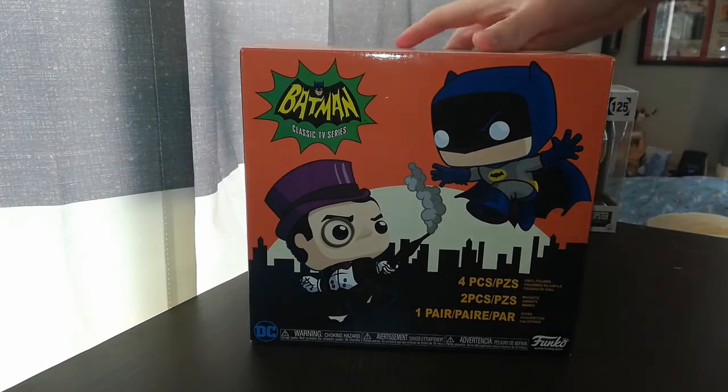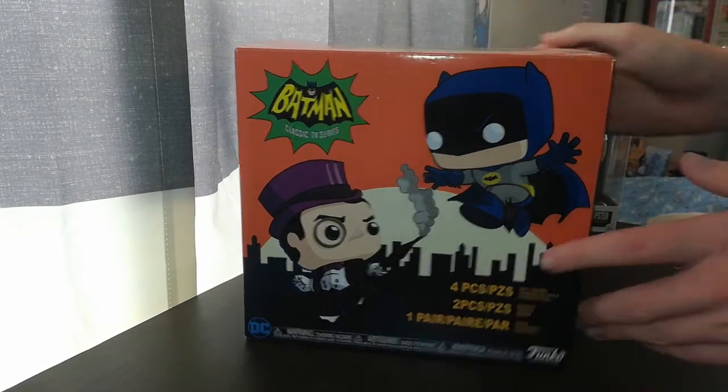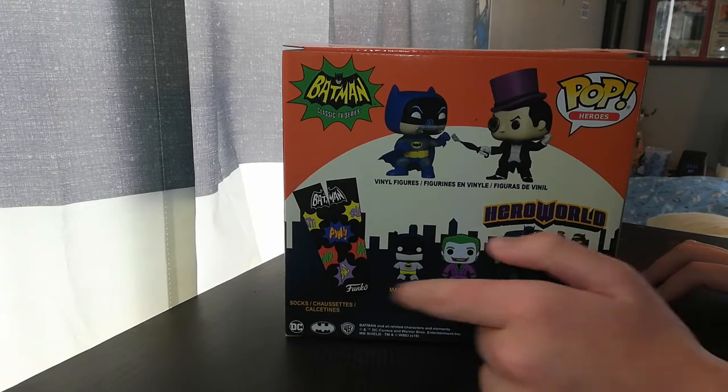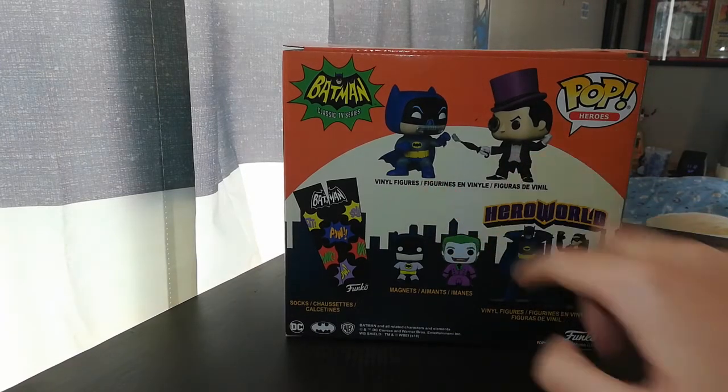As you can see, there's Penguin and Batman at the front of the box. You've got four items in it. I will not be showing off the Batman and Joker magnets in the socks because I currently do not have them right now. This is already a pre-opened box — I just wanted to open it up to show you guys what you will see out of these two.